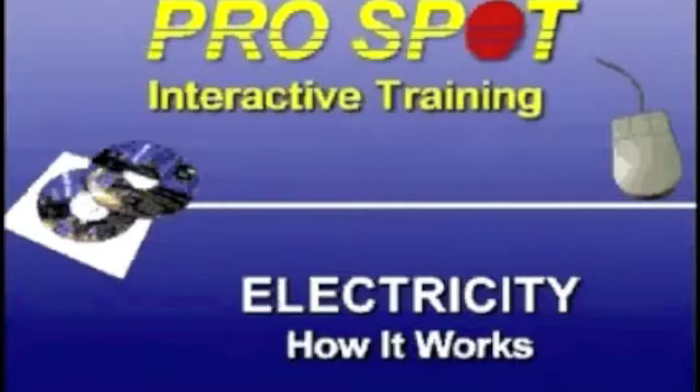Electricity in your shop: how it works and why you need to understand how it affects the performance of your welders and other equipment.